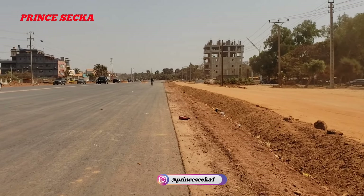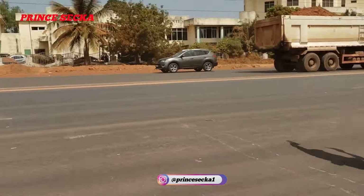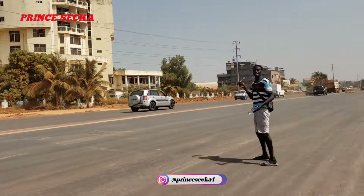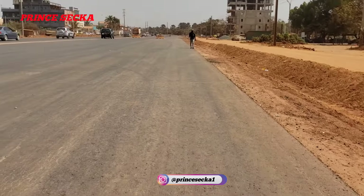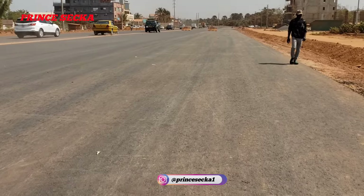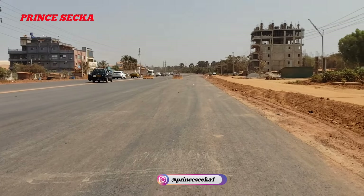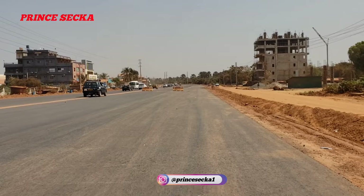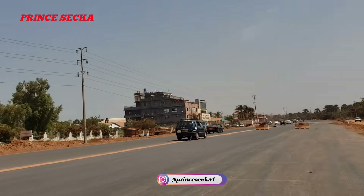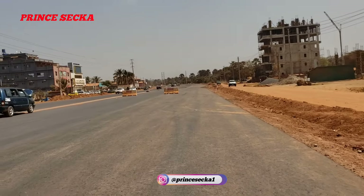That is where I started the video. So guys, this road is closed — as you can see, they put the barrier there. And this is the surrounding here. This is the new road.